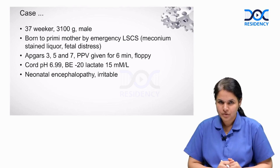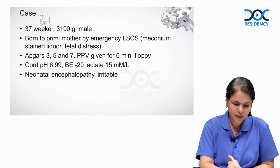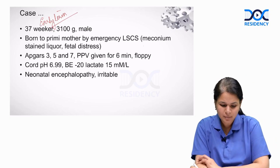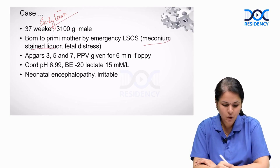Let us begin with a case scenario. You are dealing with a baby who is born at 37 weeks, which is early term, with a birth weight of 3,100 grams. The baby is a boy born to a primae mother by emergency lower segment caesarean section because of meconium-stained liquor along with fetal distress.